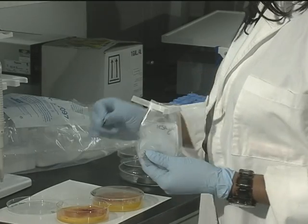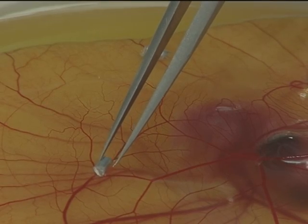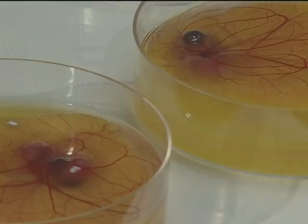In studying angiogenesis, we can develop new methods of addressing issues that people may have — developing new cancer drugs or new drugs for heart disease or different peripheral cardiovascular diseases.